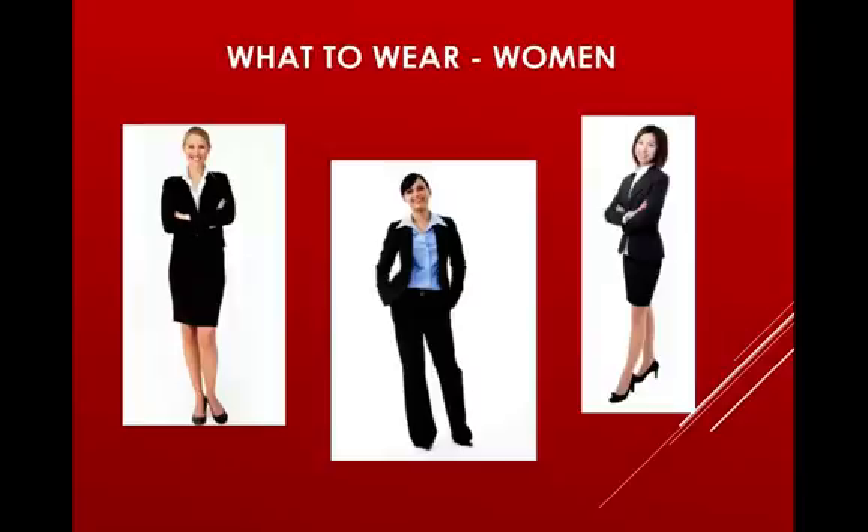Watch the perfume, as it can be very distracting for employers — either no perfume or very, very light perfume. Keep jewelry minimal, wear natural-looking makeup that doesn't distract from what you're saying, and watch the nail polish as well. Do clear nail polish or a light pink — nothing that's going to be distracting.